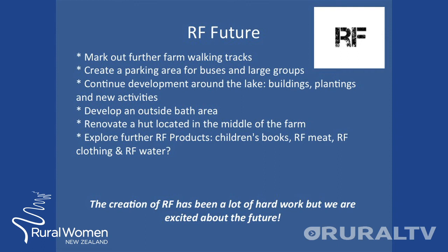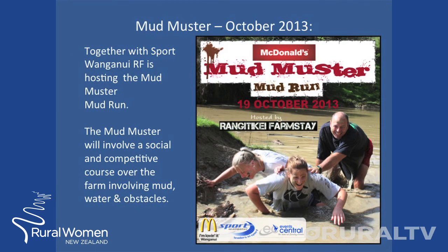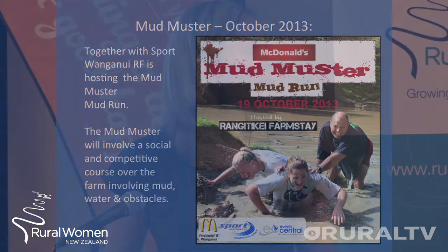We are developing an outside bath area, renovating a hut located in the middle of the farm, and exploring further options of Rangitiki Farmstay products such as children's books, RF meat, water and clothing. Later this year we have also organised, in conjunction with Sport Wanganui, a mud muster — similar to the Tough Girl and Guy Challenge — with mud and obstacles around our farm.